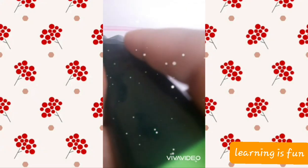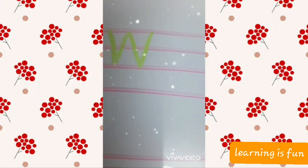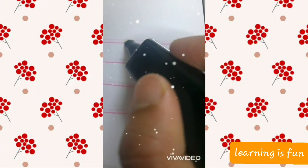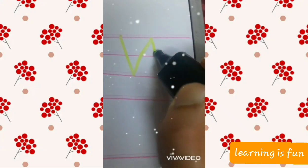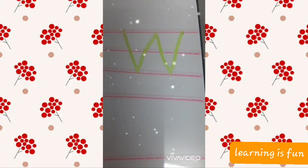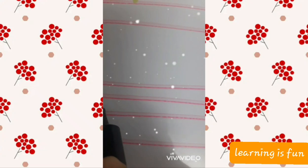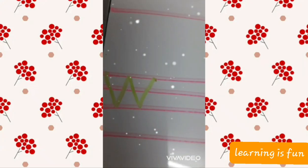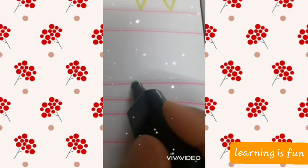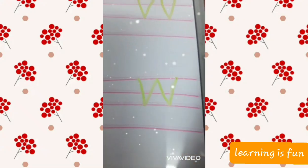Now kids, let me tell you how to write the letter W. For writing W, you will make a slant line and come down from the first to the third line, then go up with the slant line, come down with the slant line, then go up with the slant line — letter W. Again: come down with the slant line, go up with the slant line, come down with the slant line, and go up with the slant line. Done.